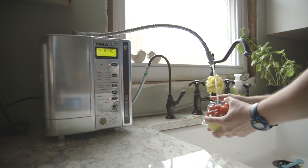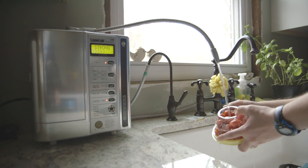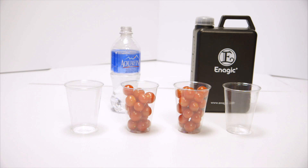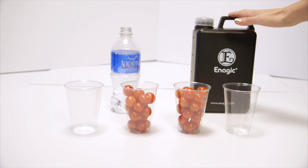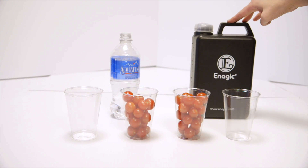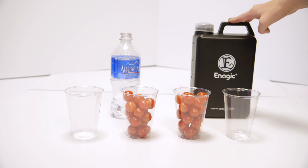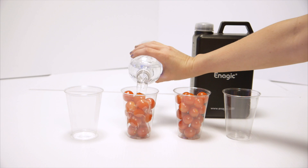The strong 11.5 alkaline water works as an emulsifier — it removes pesticides from your produce, makes it taste healthier, and makes your produce last longer. Pesticides are oil-based because when it rains, the oil keeps the pesticides from washing off. The 11.5 strong alkaline kangen water is highly antioxidant and can remove all oils, which is why you can replace your laundry detergent with it and replace any kind of degreaser for your stove or any kind of cleaner like that.